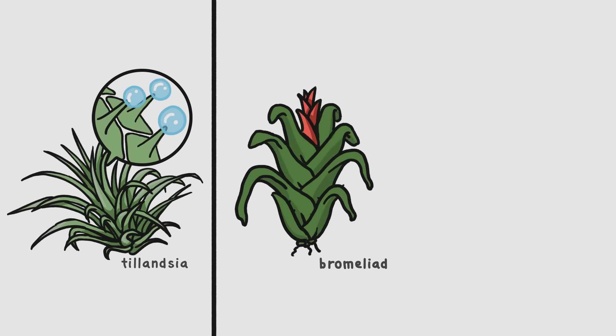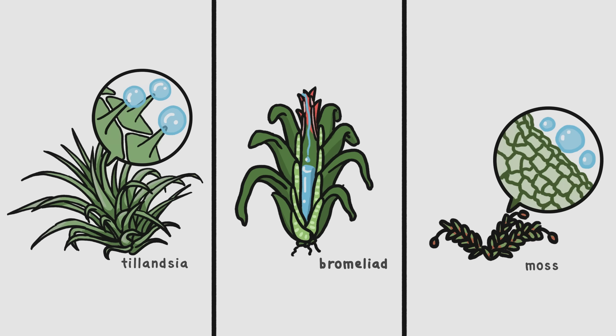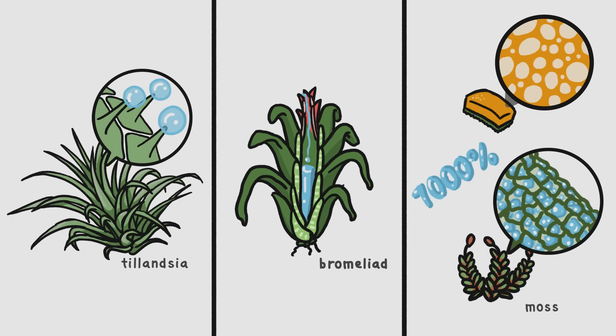Other plants on plants, like bromeliads, funnel water into specialized storage tanks. And epiphytic mosses have super flexible cell walls to help them suck up water around them. Some can absorb as much as 7,000% of their dry weight — for comparison, a good kitchen sponge can only absorb a tiny fraction of that.